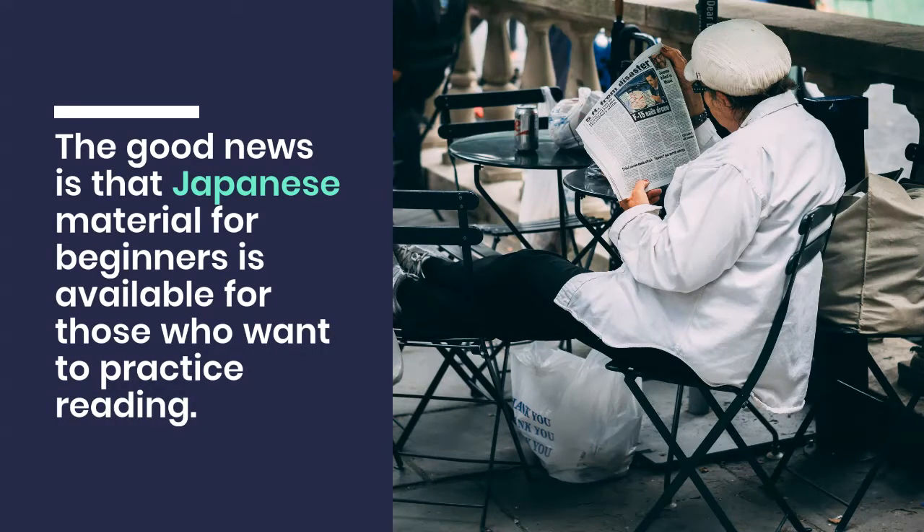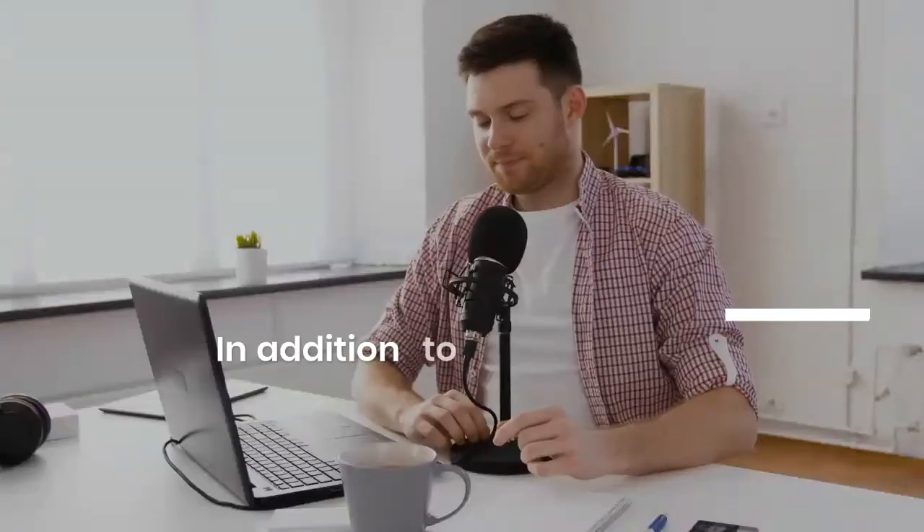Ready Manga allows you to learn grammar through children's stories. Kanji is usually accompanied by furigana, and Japanese is written in simple sentences, though the kanji does not always contain furigana.